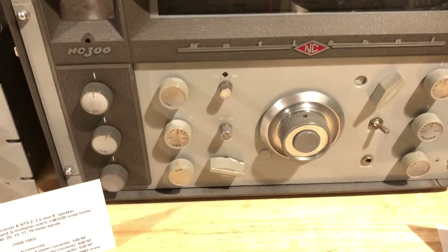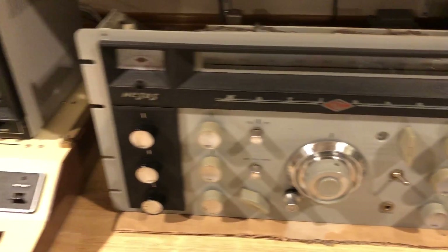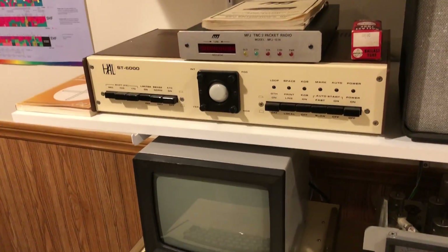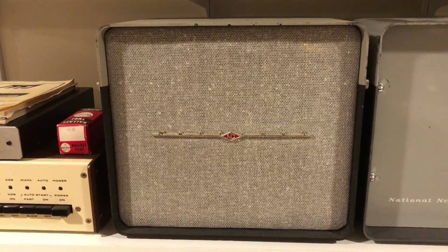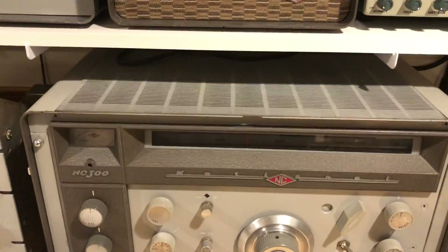The NC-300 has a better audio response for AM use, and this one is optimal for single-sideband use. So I use both of them for that purpose, and for radio teletype I've got the HAL units. And the speakers — this is the matching speaker for the NC-303, that's the NTS-2, a 3.2-ohm speaker, and this is the matching loudspeaker for the NC-300.